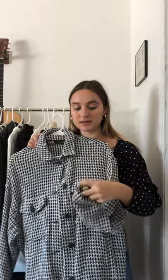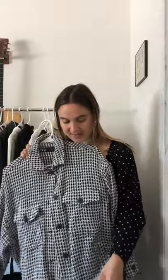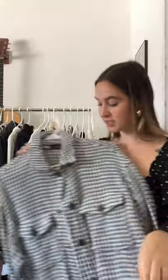This one is also from Zara — it's like a tweed shacket. I got it in a size small and it fits slightly oversized. I really loved it because it has this super fun frayed edge detailing and I love the buttons. I tend to like pieces that are lightweight, especially because it's still 90 degrees here in Southern California. This is nice for when it's slightly chillier at night but hot during the day — something I can just bring with me and throw on.